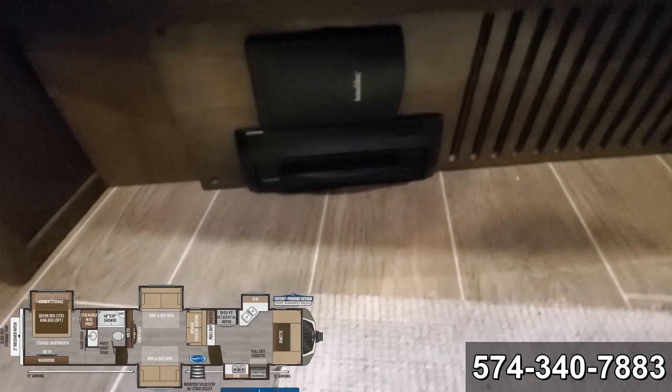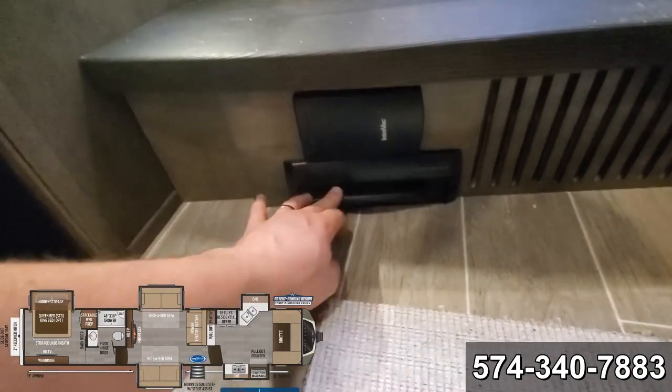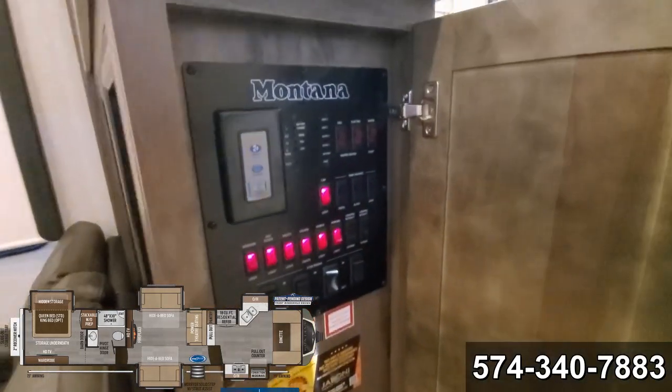You've got your central vac with the floor sweep. Motion sensor light. There's all your control panels.